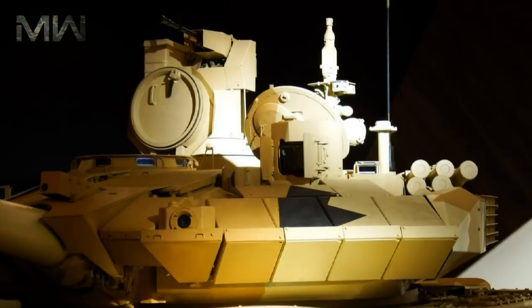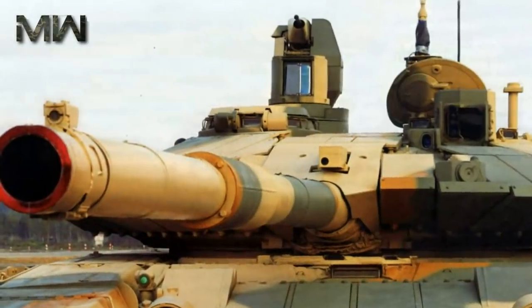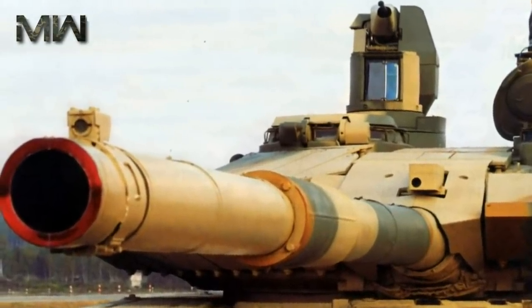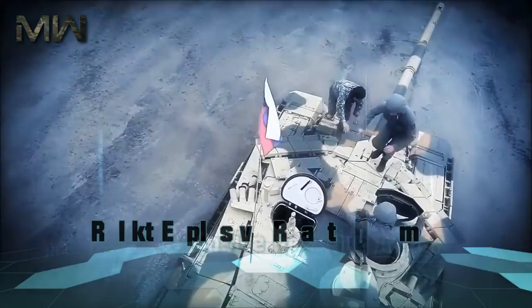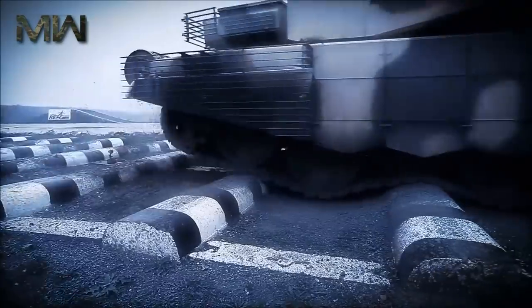The T-90MS Tagil MBT has a new welded turret with a turret bustle. However, the turret bustle is used only as external storage for ammunition and is not accessible from the inside. This combat machine has new composite armor as well as built-in Relikt explosive reactive armor in place of the previous Contact-5. The Tagil is fitted with side skirts with built-in modern Relikt ERA.